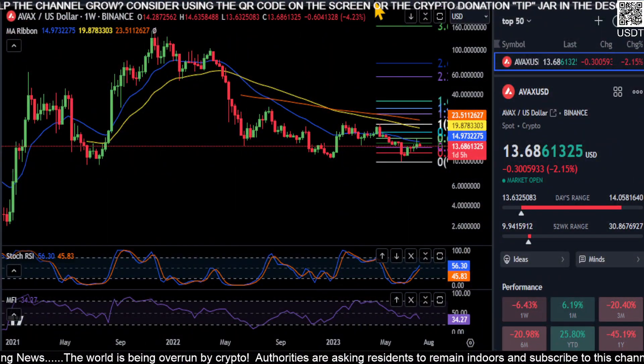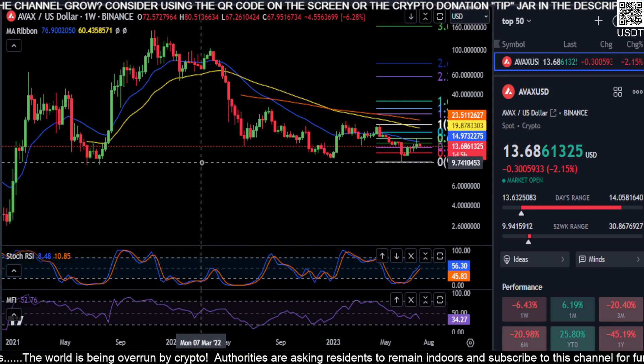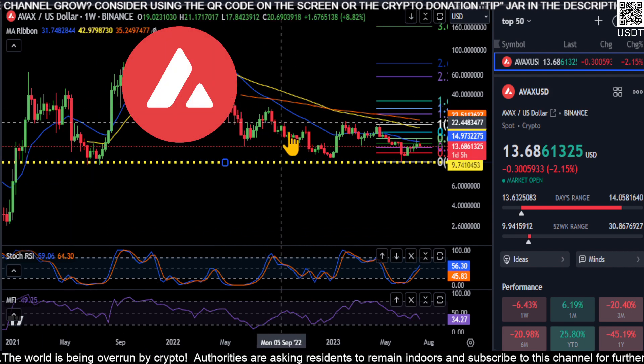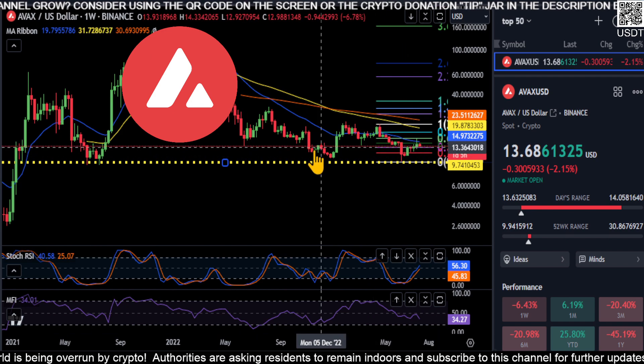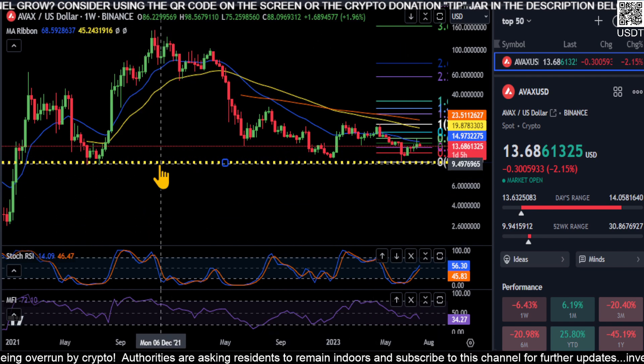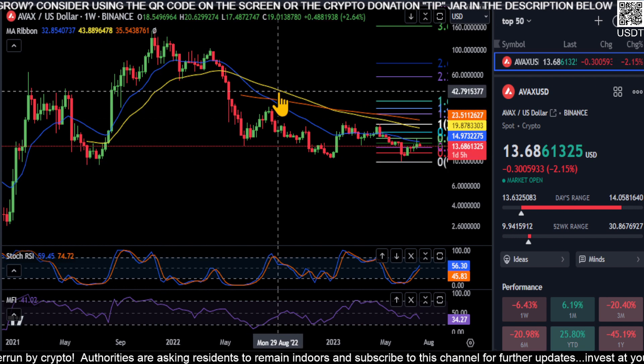Alright everyone, welcome back. We are going to look at AVAX here. The bottom may be in for AVAX — you can see the support at this level, and we are already getting a bounce, so just wanted to point that out. These are the weekly candles here.